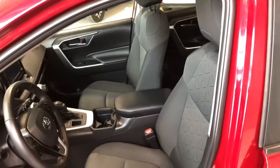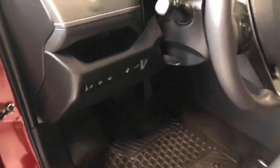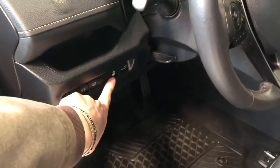This RAV4 comes equipped with black fabric seating and all-weather mats. Some of the features you have next to the door include your automatic headlights, power liftgate, and your heated steering wheel. On top you also get a power moonroof.